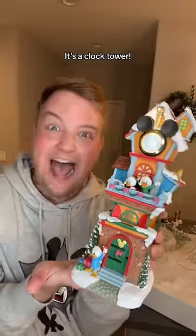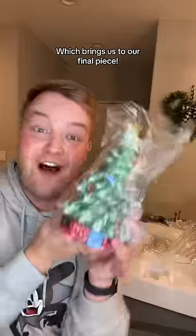This next one is my favourite. It's a clock tower, and it has Huey, Dewey and Louie on it. Which brings us to our final piece.